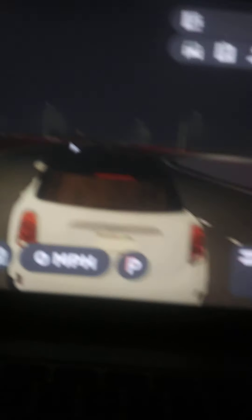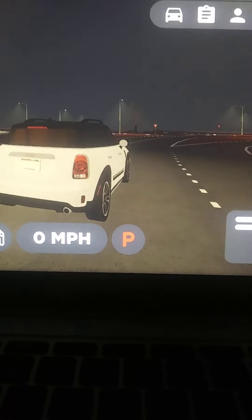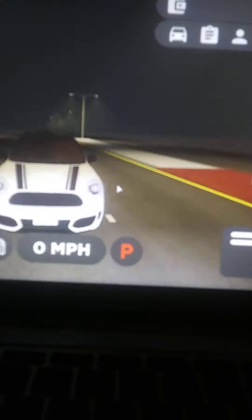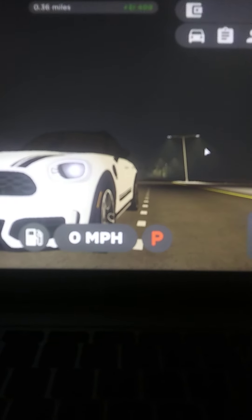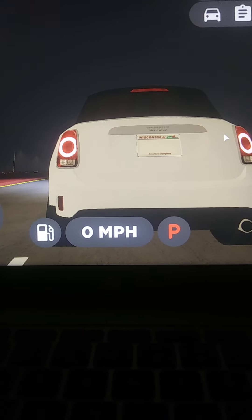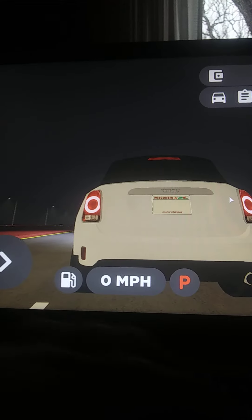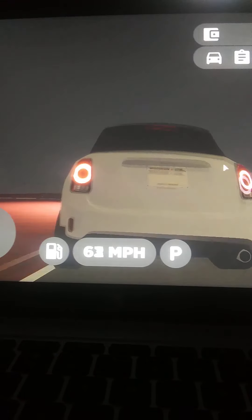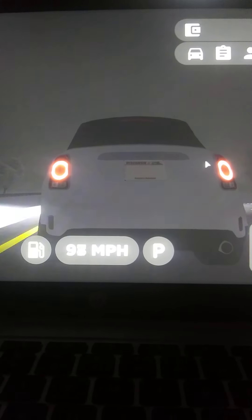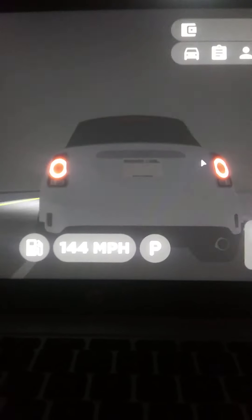Next car is this new Mini Cooper. What even is that startup? Sounds like music. Horn, your lights, turn indicators, your sound — sounds good for a Mini Cooper. And here are the lights. Top speed is 144 miles per hour.